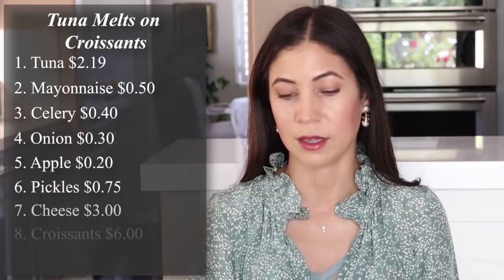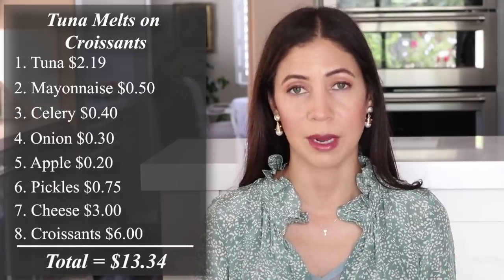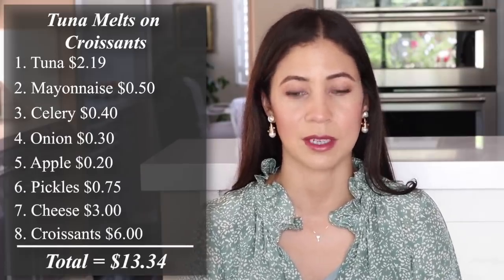The next recipe is the classic tuna melt — but I like to make things a little fancy, so instead of sourdough bread we're going with croissants today. Tuna melts on croissants: the total is $13.34 divided by six, that's $2.22 per person. It's a very affordable meal.